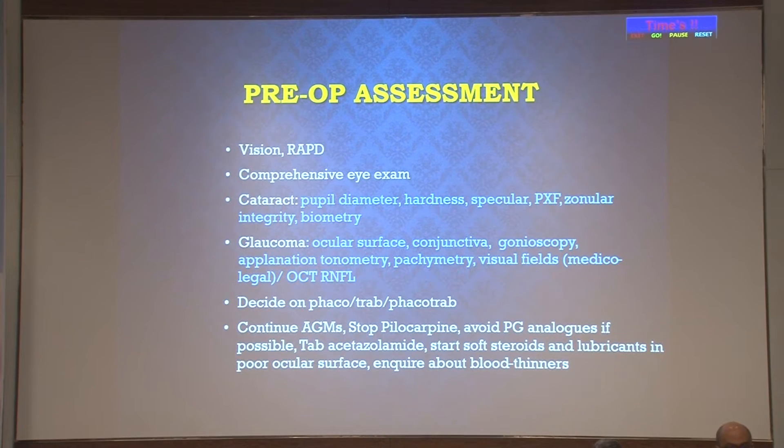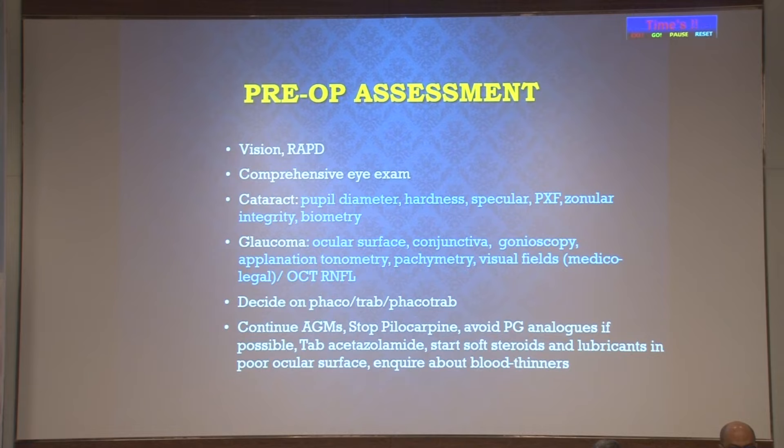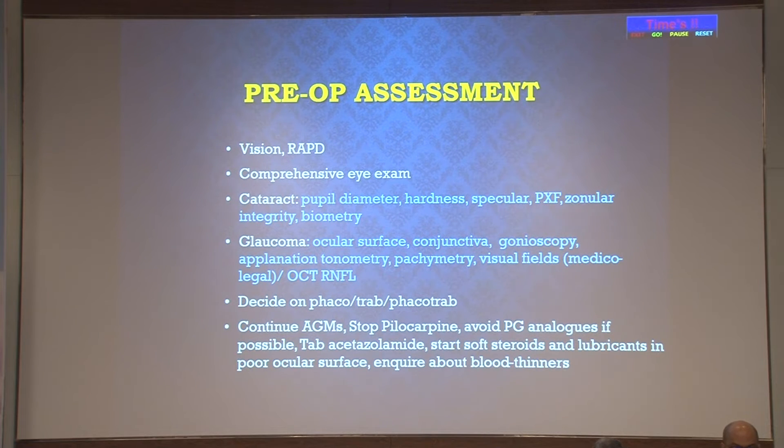Pre-operative assessment includes vision and RAPD check, and comprehensive eye examination. For the cataract component: note pupil diameter—if small, keep pupil-dilating devices handy; assess cataract hardness; consider special viscoelastic devices; perform specular microscopy; look for pseudo-exfoliation and corneal integrity; and pay attention to biometry. For glaucoma: assess the ocular surface, conjunctiva, gonioscopy, applanation tonometry, pachymetry, visual fields, and OCT RNFL. If the patient is on long-term glaucoma medications, the ocular surface may be congested—use lubricants and topical steroids to improve the surface before surgery.